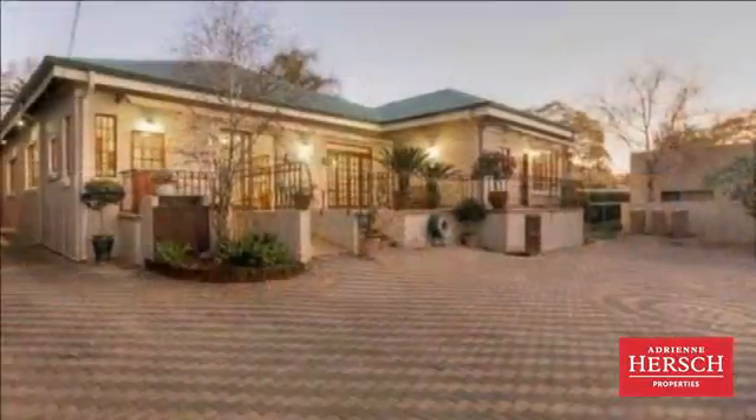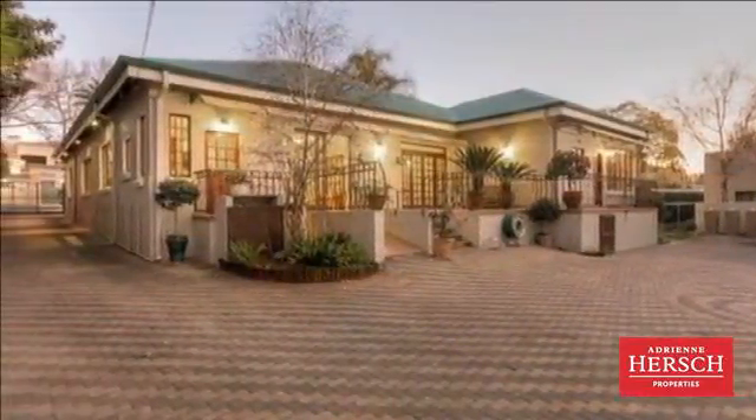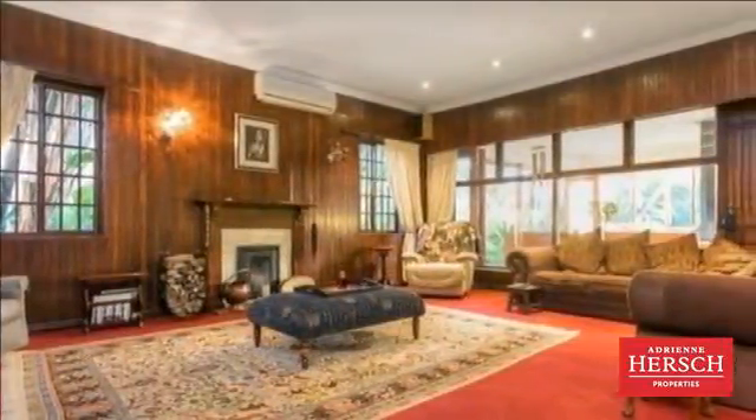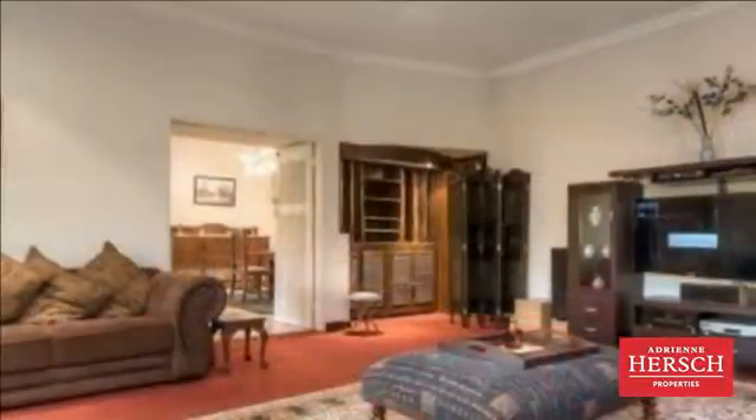Large sunny family home set in a lush tropical garden with heated plunge pool. Great entertainment area with indoor-outdoor patio, built-in braai area, and stacking doors. Good-sized living rooms with fireplace.